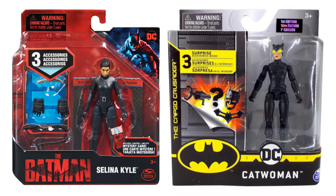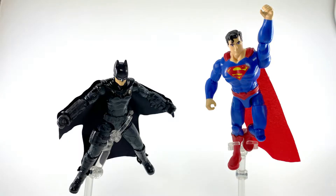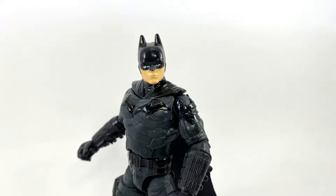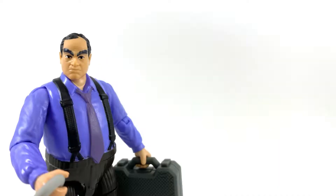These figures come on a card reminiscent of the Batman and DC counterparts, without the mystery accessories gimmick. The Batman figures are a bit taller than the basic Spin Master Batman and DC toys, but are built the same. Wave 1 includes 4 figures: Batman, Selina Kyle, Wingsuit Batman, and the Penguin.